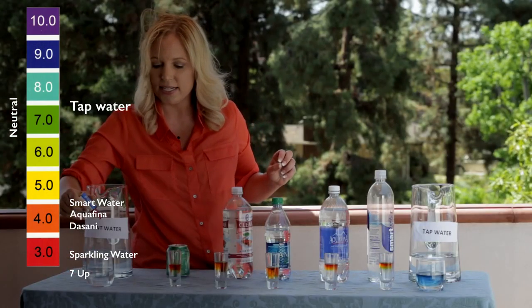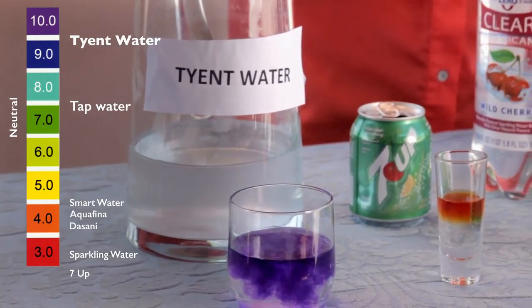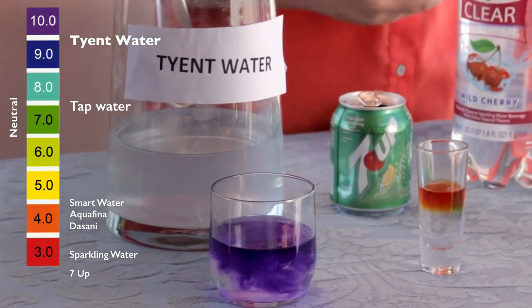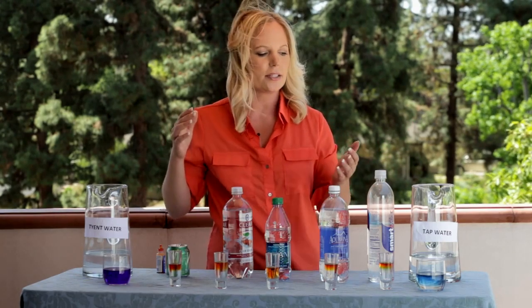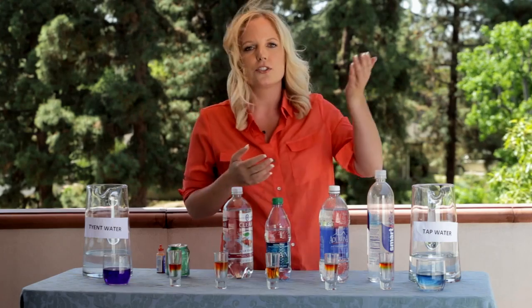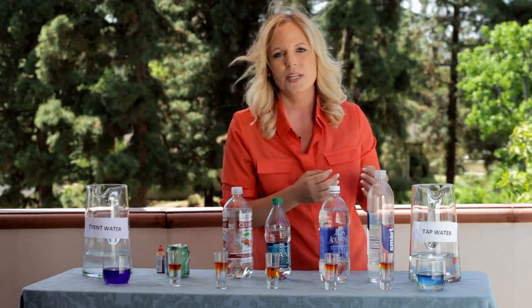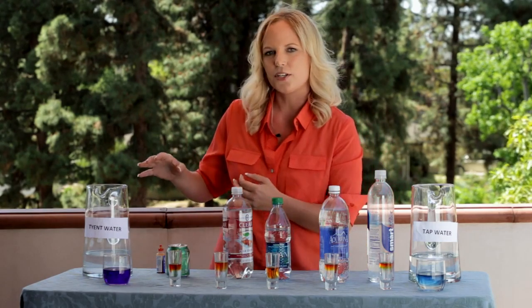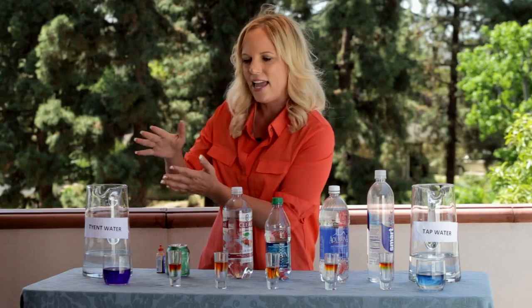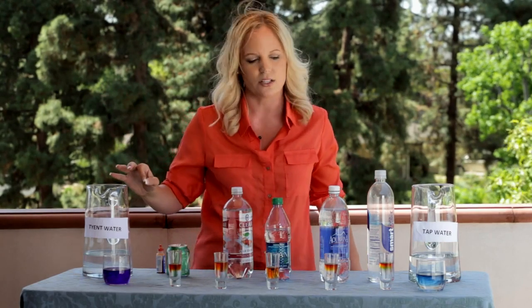Now let's check the Tyent 9.5. It's a beautiful purple color. One may ask, why is the tap water neutral? Because of federal regulations, they add a chemical to make it go from the acidic state to neutral. If you were to run this through, say, a Brita water filter, it would come back to the natural state of acidic. The Tyent water is actually ionized — the acidic goes down the drain and you're left with only the alkaline water.